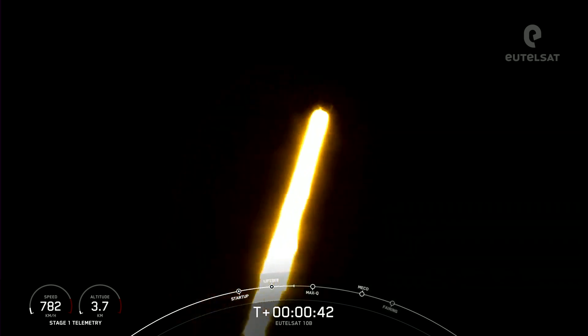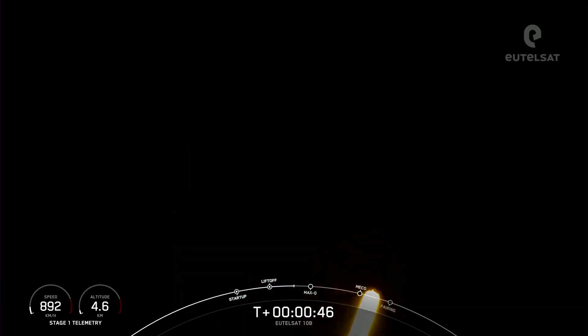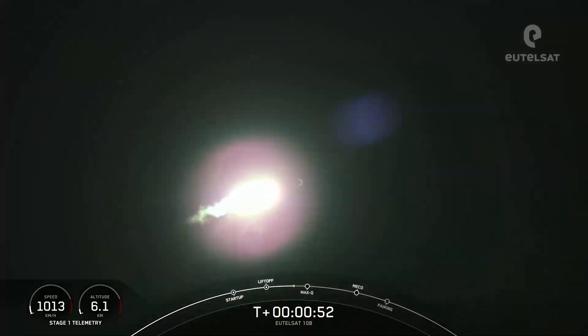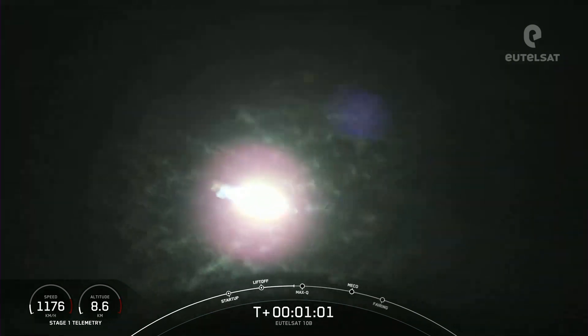Falcon 9 has successfully lifted off from pad 40 at Cape Canaveral Space Force Station, carrying the EUTELSAT-10B satellite. Power and telemetry nominal. During ascent, the M1D engines will actually swivel and help steer Falcon 9. This is known as gimbal. The rocket autonomously tilts the engines just a few degrees.